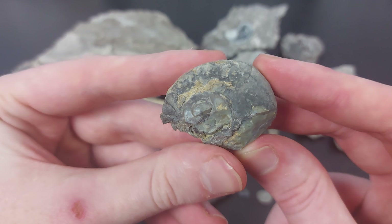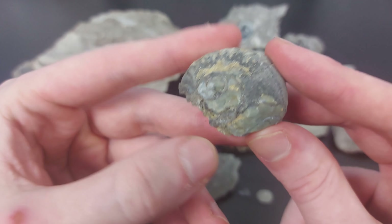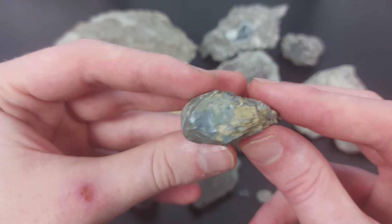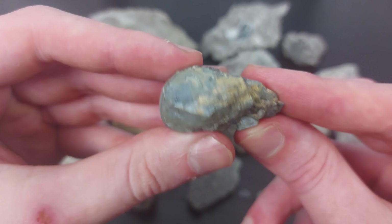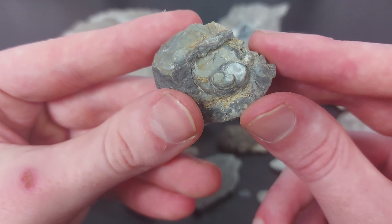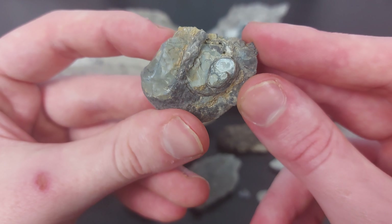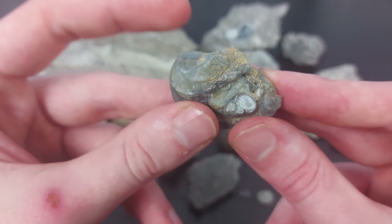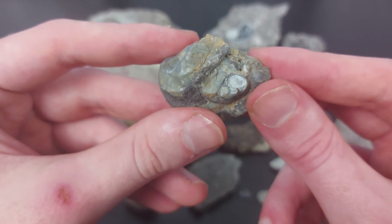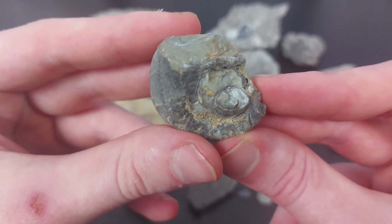Here is another Platyceras I found. It's partially damaged, but that partial damage has actually exposed the inside, which has been turned into chert — or filled in with chert, which is probably more accurate. You can see all the way to the very inside of the Platyceras fossil; it's been filled in with chert.